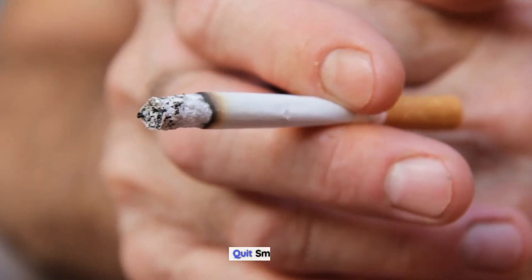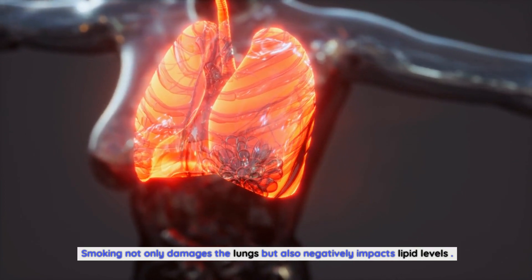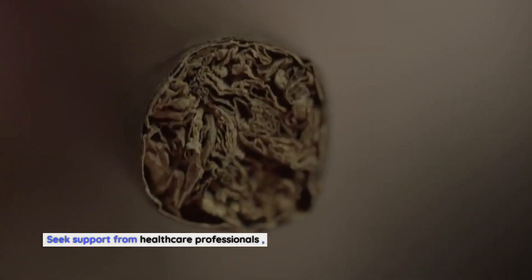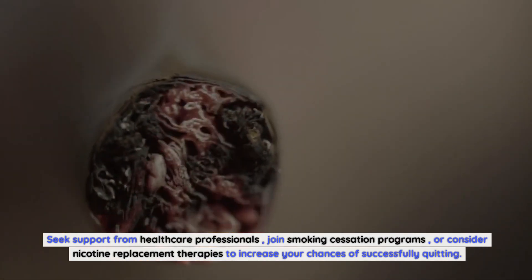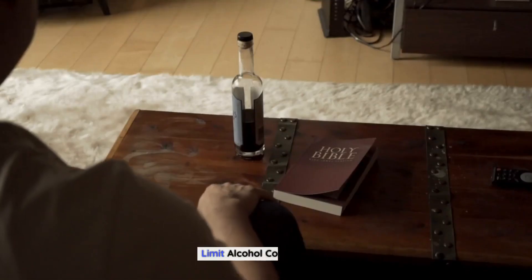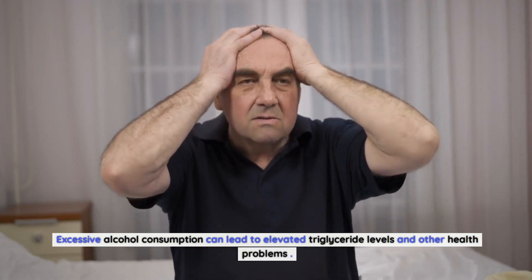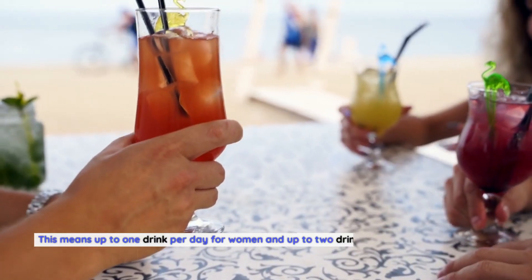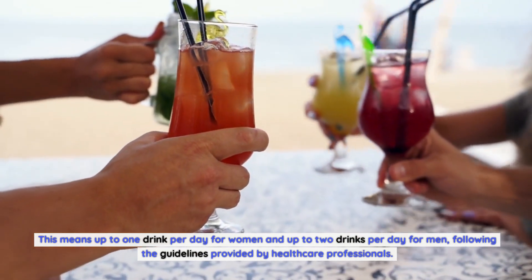Smoking not only damages the lungs but also negatively impacts lipid levels, so smoking cessation is crucial for improving overall health, including lipid profile. Seek support from healthcare professionals, join smoking cessation programs, or consider nicotine replacement therapies. Excessive alcohol consumption can also lead to elevated triglyceride levels. If you choose to drink alcohol, do so in moderation — up to one drink per day for women and up to two drinks per day for men, following healthcare professional guidelines.